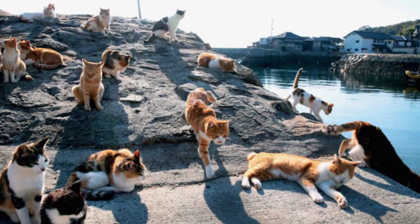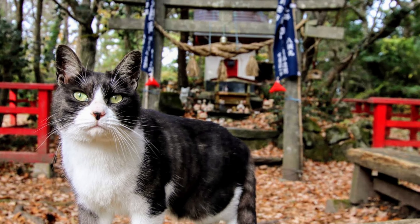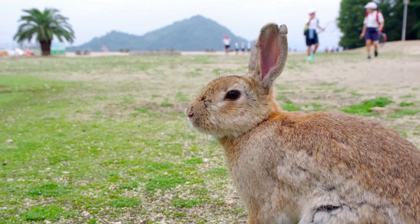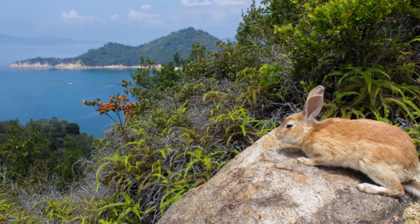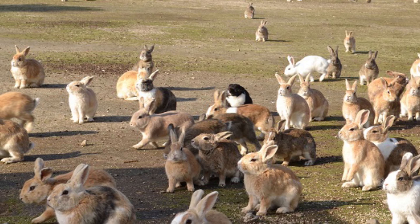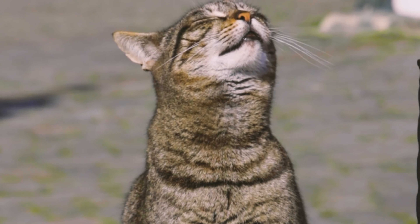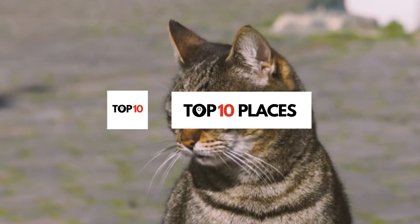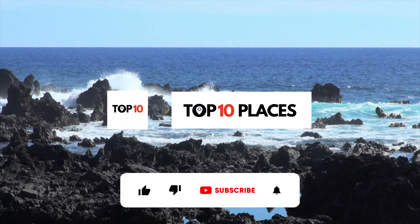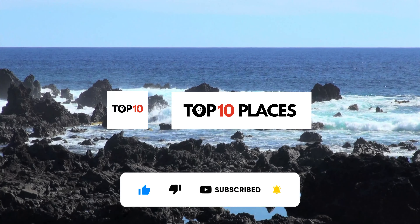You've made it to the end of the video! As a reward, here's a fun bonus fact: there's another island in Japan called Okunoshima Island, or Rabbit Island. Between 1929 and 1945, the Japanese army used this island to test chemical weapons and brought dozens of rabbits as test subjects. The rabbits living there today are said to be the descendants of those original rabbits. Which island do you want to visit? Let us know in the comments section. Until next time, bye-bye.